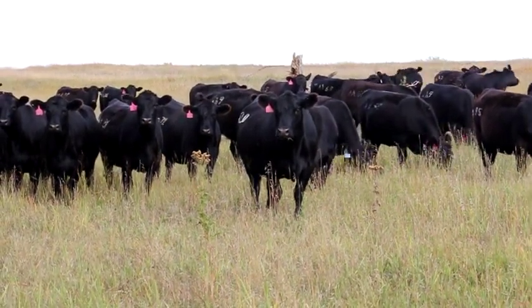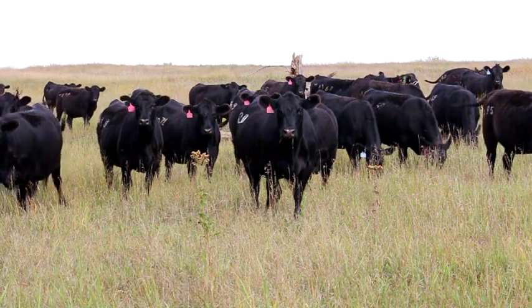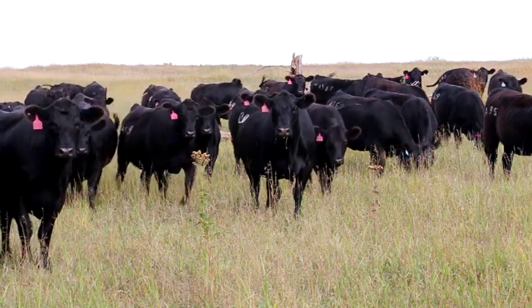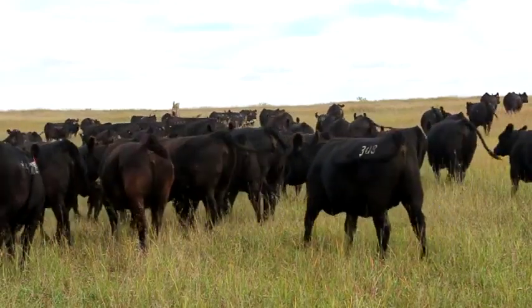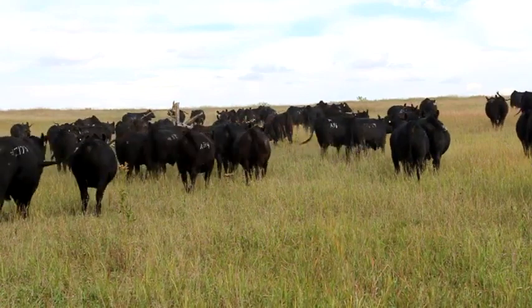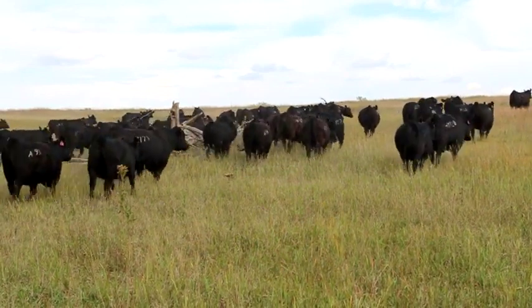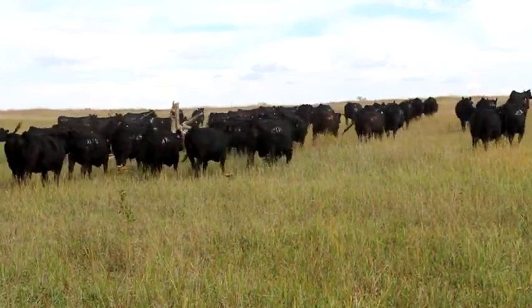There are some buyers that look at birth weights, younger folks are probably more interested in the DNA enhancement, and older guys ask me more about docility. That's why I've tried to produce a balanced animal. Some of the bulls we're using this year — Power Tool, Shrek, Safeguard, Consensus 7229 — are all top-notch balanced bulls. They've got economically important traits for growth, they produce good females, docility is good, carcass is good — they kind of catch every angle you're looking for.